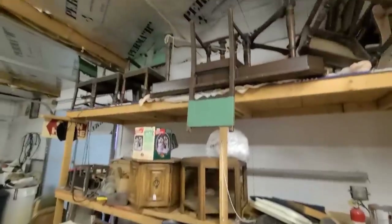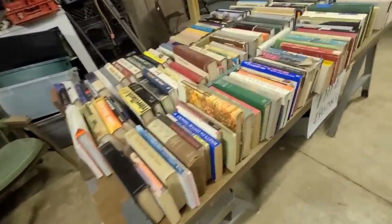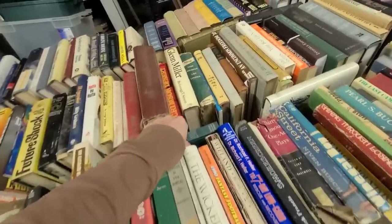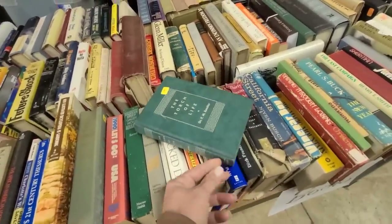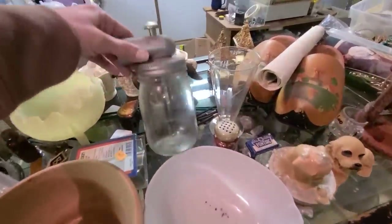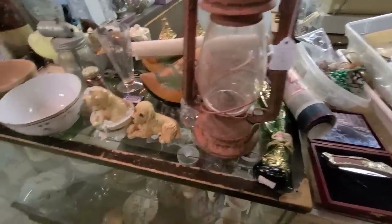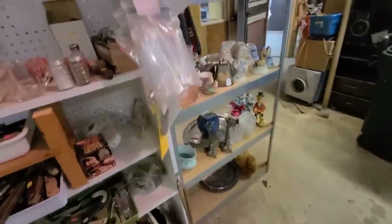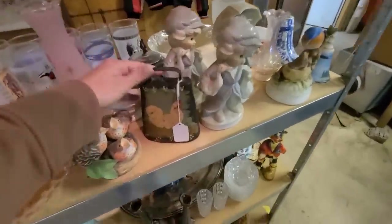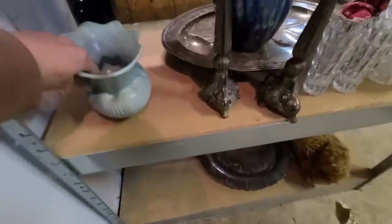So they have furniture, lots of books. Oh, I like the color of this one. It's a lantern - I don't know what the prices are, it says $17 but I don't know if that's the actual price or if they're going lower. Oh, I love this with the chicken on it, $17.50. I'm just gonna look around for now and then I'll check on the prices, I just want to see what they have.